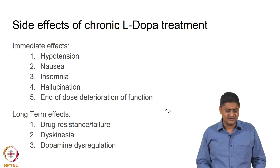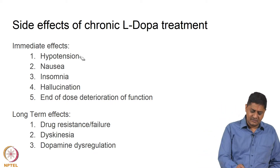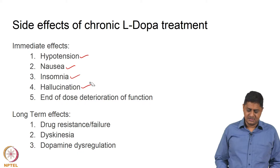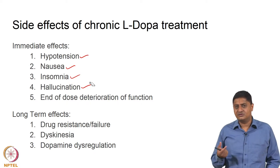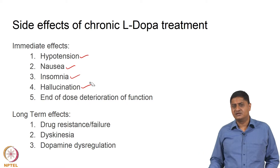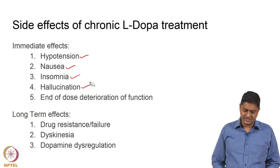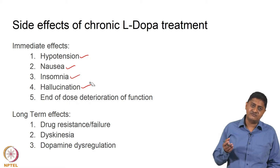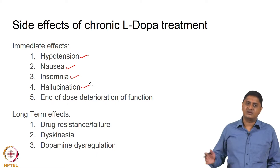L-DOPA comes with its own side effects. Immediately after L-DOPA intake there is hypotension, nausea, lack of sleep, and hallucinations. Also when the dose ends — which might be 12 hours in early cases and lesser in later stages — there is a deterioration of motor function. Essentially the motor function that was restored due to L-DOPA goes back to its original state.